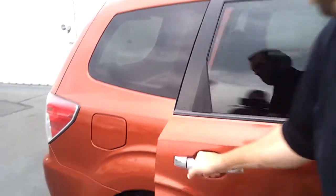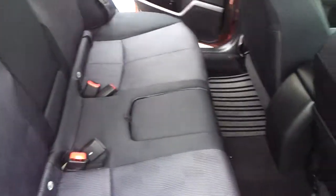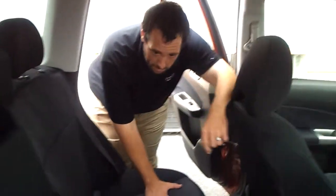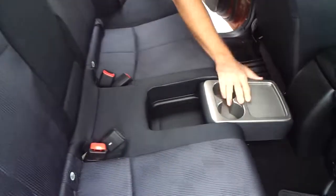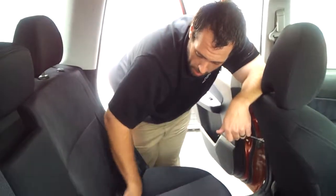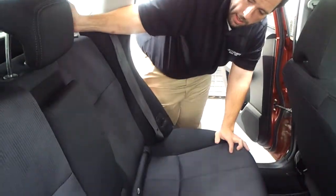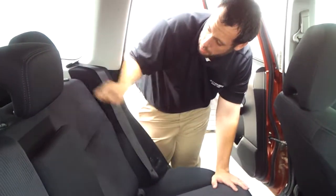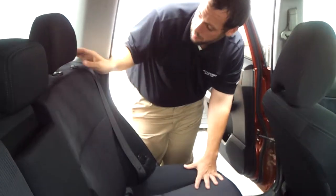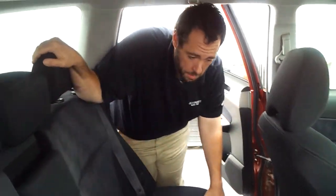I'll show you the back seat real quick. No rips or tears in any of the seats. We have cup holders, armrests, and the latch system for child safety. This little button here allows you to recline it just a little bit for more torso room — that's on both sides. You can also fold them down. It's a lot of versatility in this back seat. We've got all-weather mats in the front and the back as well.